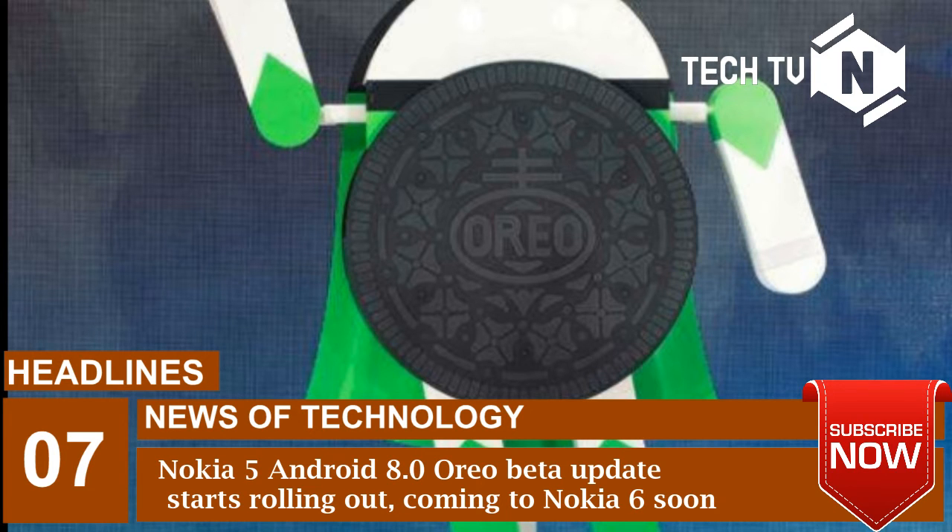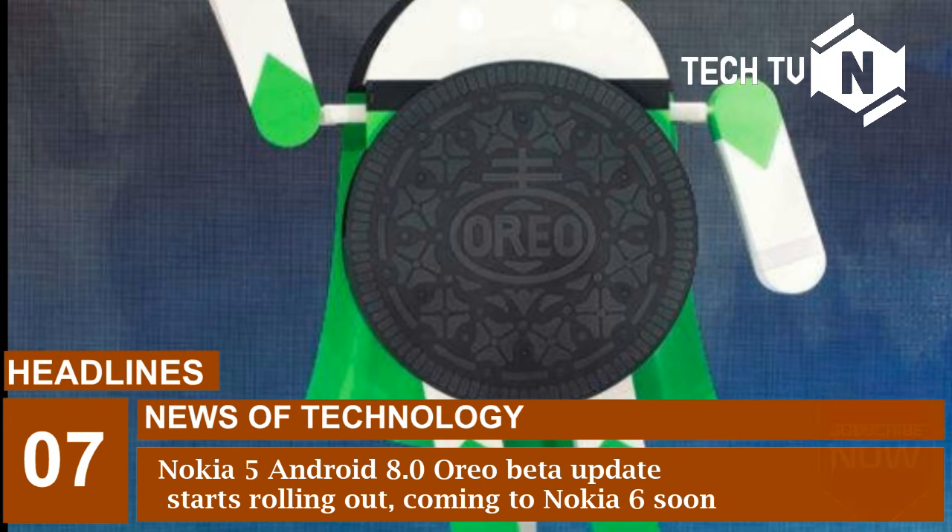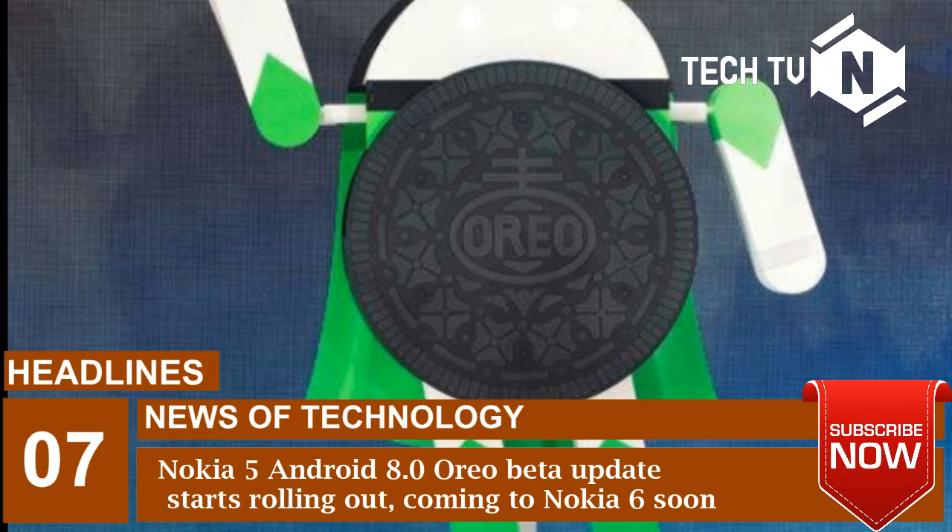To recall, the company launched the Nokia 5 smartphone in June, along with the Nokia 6 and Nokia 3. The smartphone is available at INR 12,499 and runs Android 7.0 Nougat operating system.